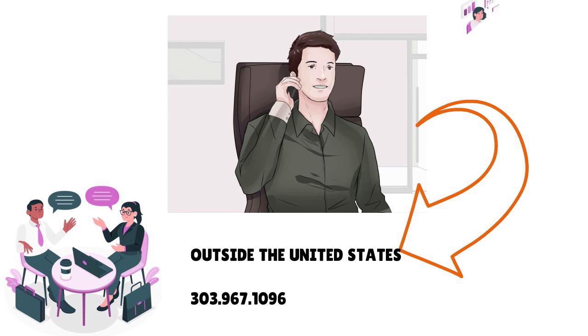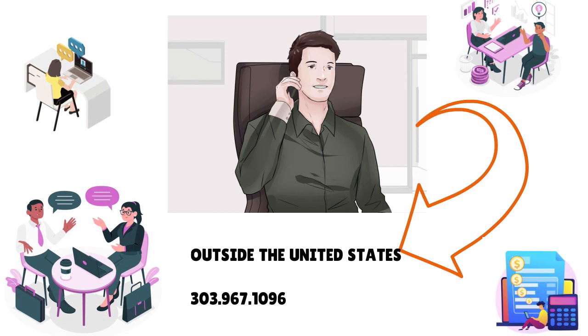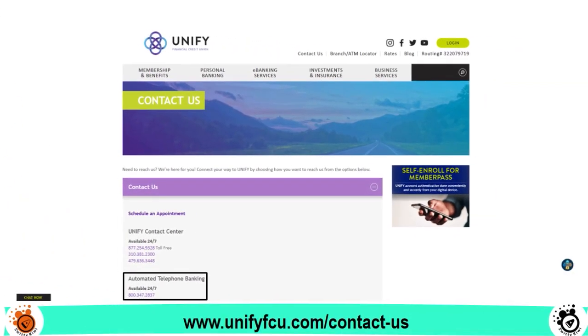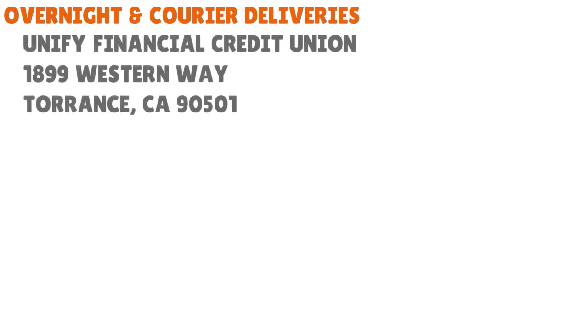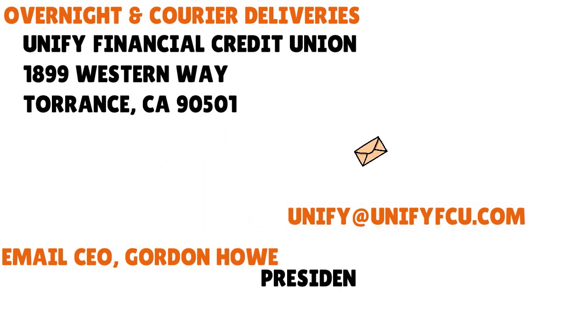You can also go to the nearest branch if you live in California — they are based in Torrance, California. You can talk to them online via live chat on their website, or through e-banking by logging into your account and sending a secure message. To contact them via mail, the address is Unified Financial Credit Union — note: Financial, not Federal — 1899 Western Way, Torrance, California 90501. You can also email general staff at unifyfcu.com, or email the CEO, Gordon Howe, at president@unifyfcu.com.